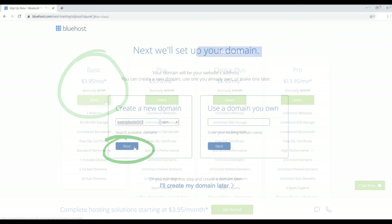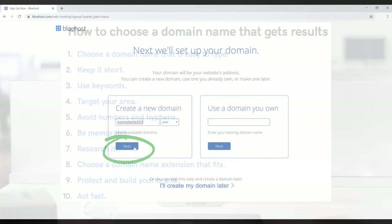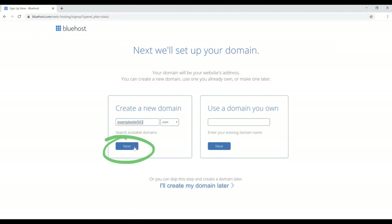Next, we need to pick our domain name. If you're not sure what to name your website, here are a couple of tips that may help. Once you find the domain name you want to use, just type it in and click Next. That will show you if it's available or not — sometimes names aren't available so you'll have to come up with a different one.